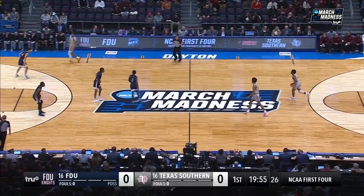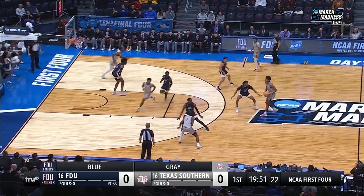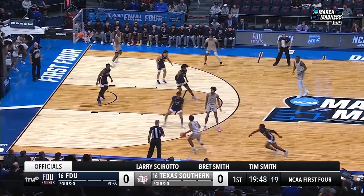Well, both teams like to play up-tempo basketball. It's Texas Southern that controls the tip. The first of our doubleheader is underway from Dayton, Ohio.